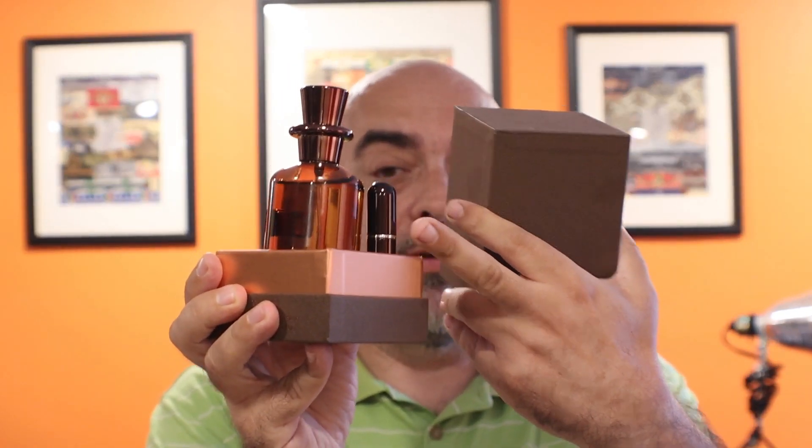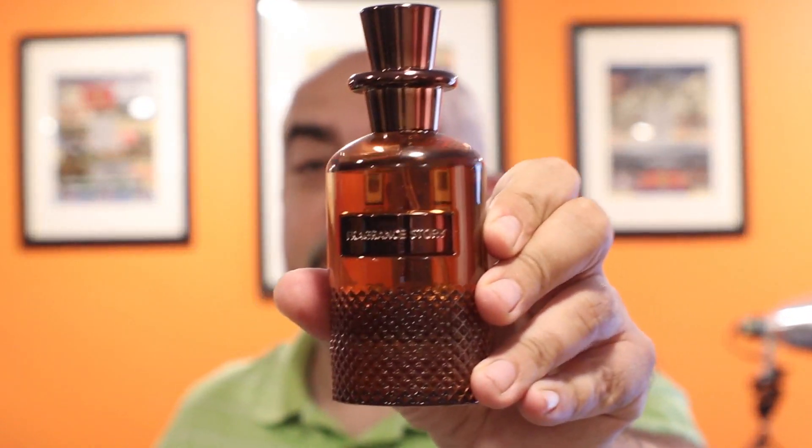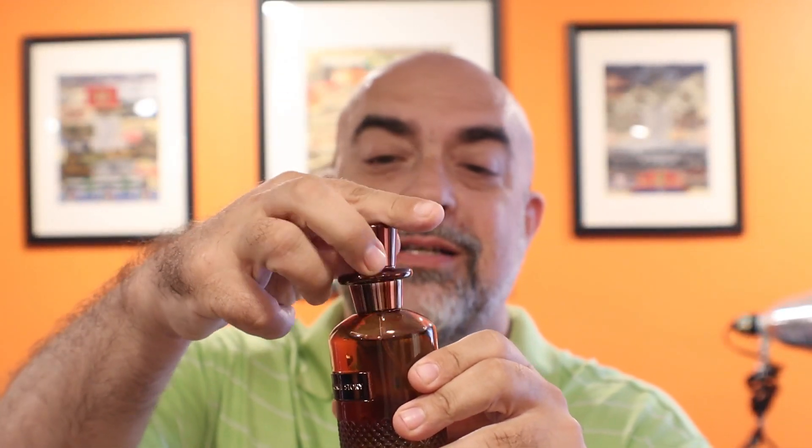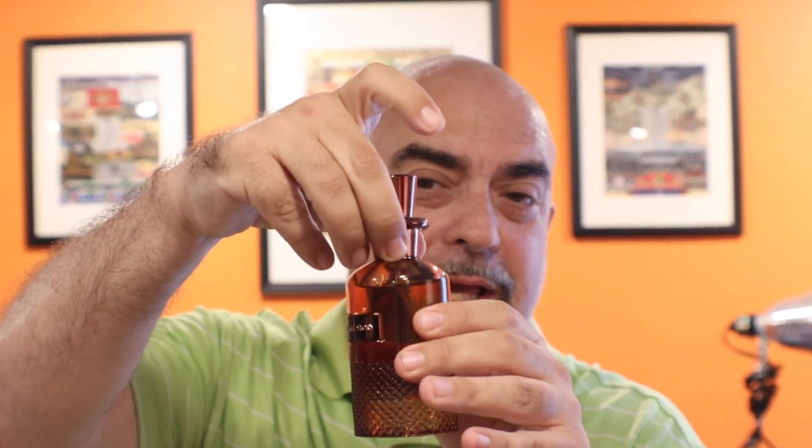This is the bottle itself. The cap is not magnetic — it's slightly pressured. I wouldn't pick it up by the cap since it's not very tight and doesn't snap into place, but it does have some weight to it and it's a very nice cap.